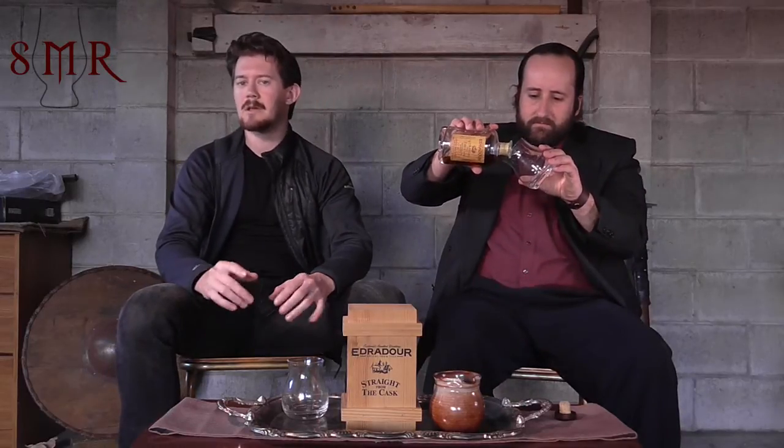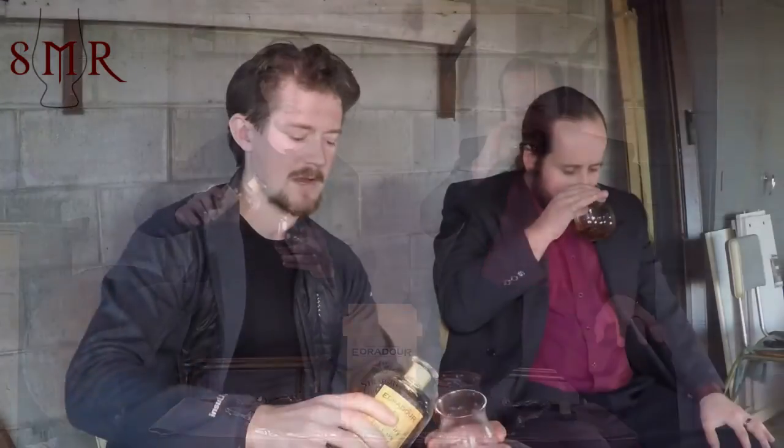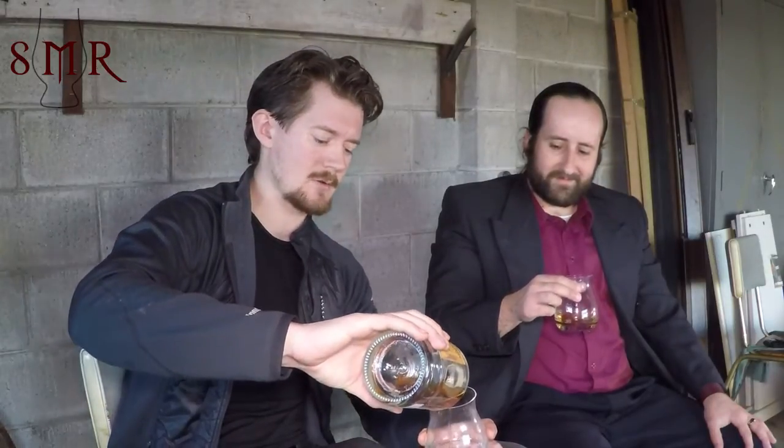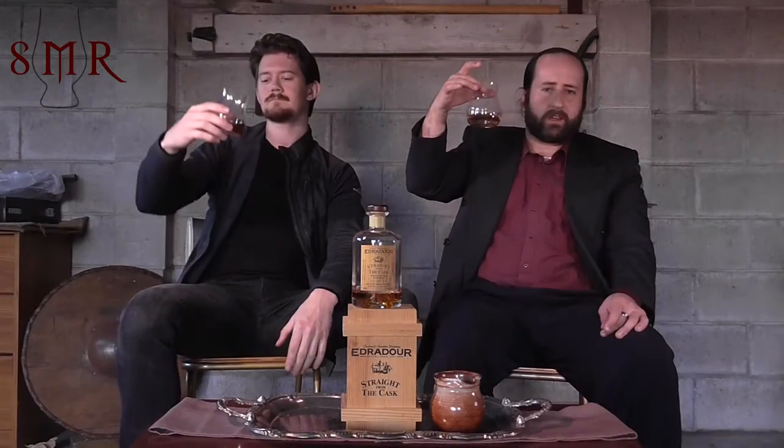Edradour I think leans towards the sherry style in most cases. I'm sure they use plenty of bourbon, but my memory of their standard Edradour 10 year old is it's quite heavily into the sherry end of the spectrum. So it will be interesting to try this 100% sherry version. We're drinking today from the bigger, wider, more balloon-like Glencairn glass — great for nosing, not so great for taking very cautious very small drinks, great for pouring way more than you need.